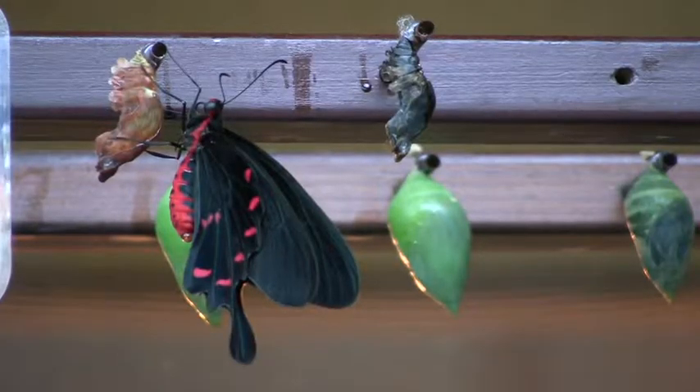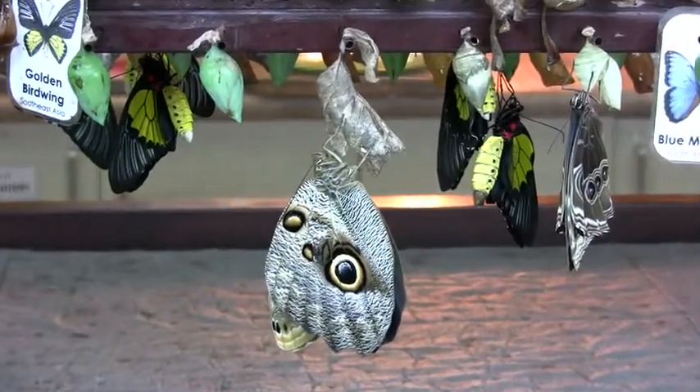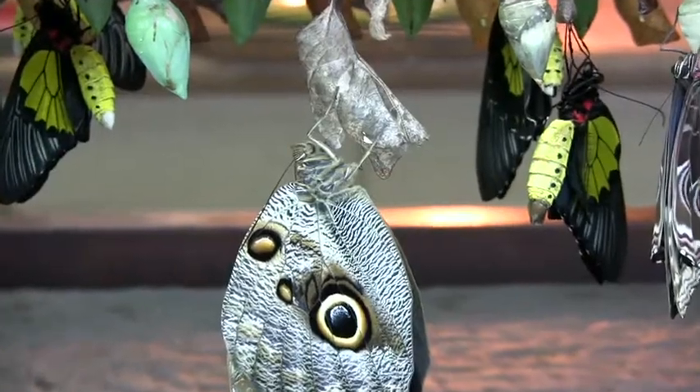There are other chrysalids that look like the bud on a leaf about to burst open, and others that camouflage to look like a dried up leaf. We have all kinds here, including some beautiful owl butterflies that emerge from the round coloured chrysalis that looks like a dried up leaf. They're hanging and drying their wings here for about two or three hours before they'll fly off into the conservatory.